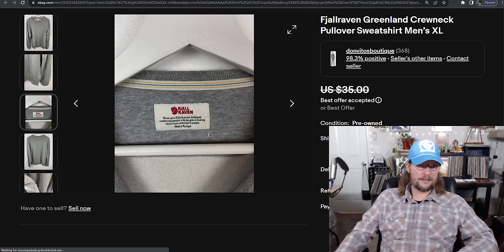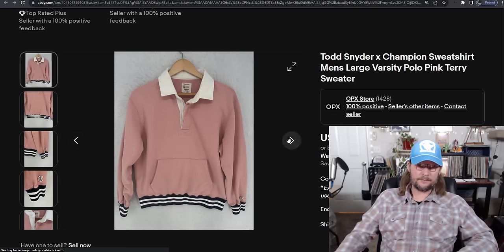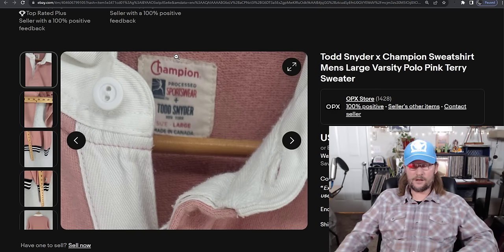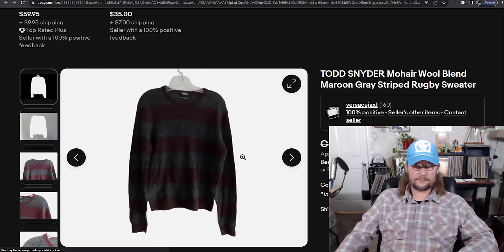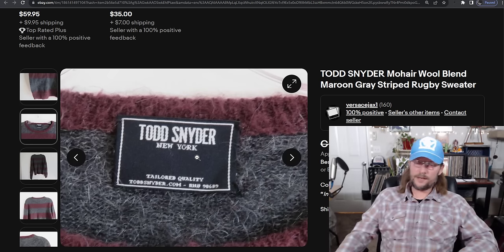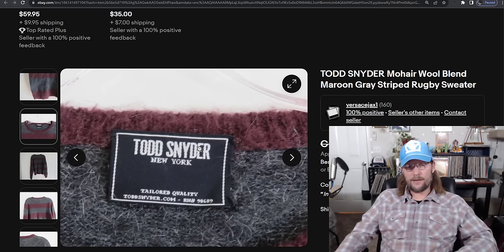Number 6 is Todd Snyder. They did a lot of collabs with Champion using the vintage Champion-style tag, so a lot of people find these and think they're vintage, but they're not — they're a brand-new collab. There are also normal Todd Snyder sweaters. You see the Todd Snyder tag, pick it up. The sweaters sell for a 152% sell-through rate and an average sold price of $58. Total market size is 442 — they're out there, not uncommon but not as common as LL Bean or Eddie Bauer.